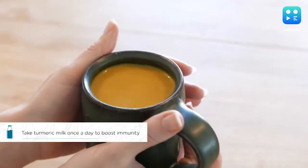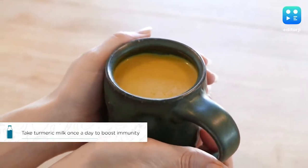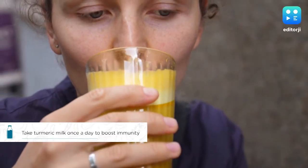To boost your body's disease defence, the government has advised drinking turmeric milk once a day.